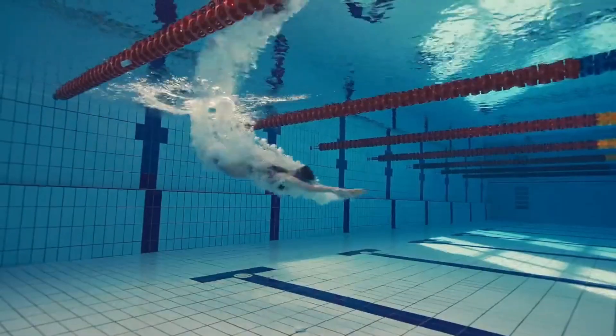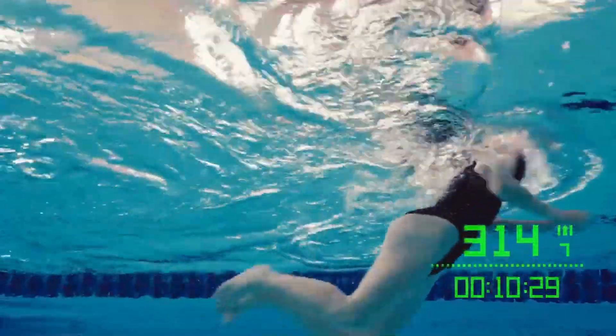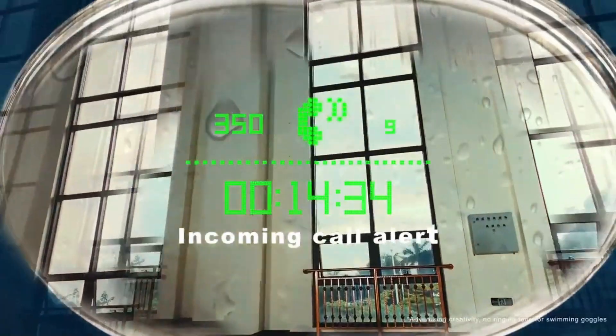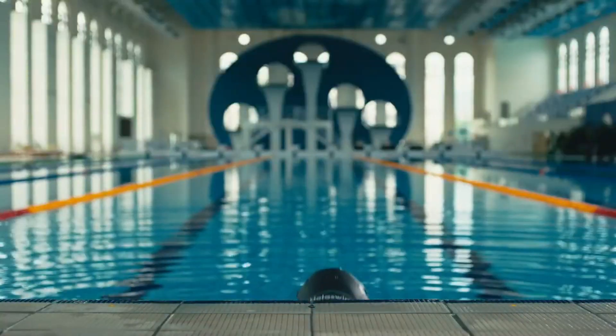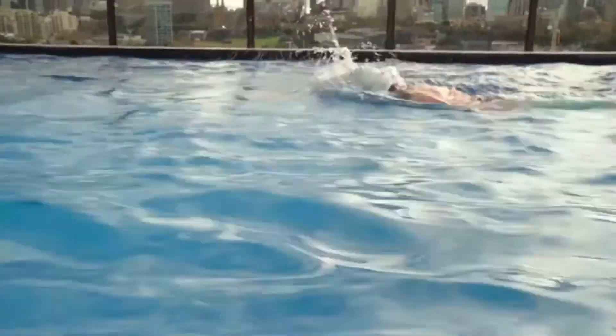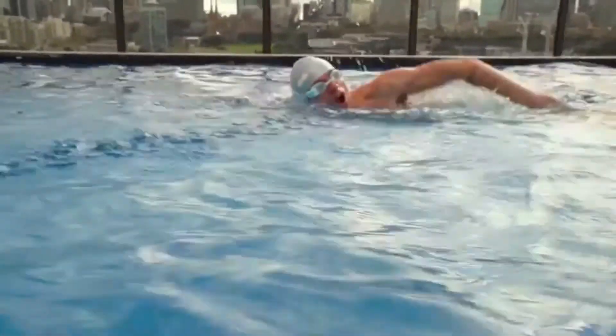Number 7: HoloSwim 2. HoloSwim 2 is the ideal swimming buddy whether you're a competitive swimmer or just like to take leisurely laps in the pool. In addition to tracking important swimming parameters like distance, time, and laps, these smart goggles also provide live data so you can make the most of your pool time. HoloSwim 2's three available settings make it simple and straightforward to operate.